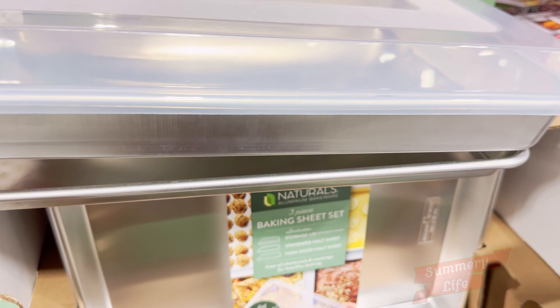Plus, they're made from eco-friendly materials, so you can feel good about your purchase while also prioritizing your family's health. Whether you're whipping up weeknight dinners or baking sweet treats with the kids, this cookware set has everything you need to create delicious meals. Don't miss out on this fantastic deal — it's the perfect time to upgrade your kitchen game.